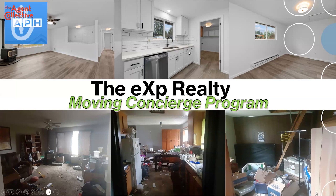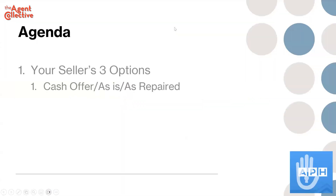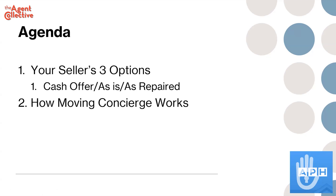Homes like the after photos are going to sell faster as well. We're going to talk about how in meeting with sellers, we talk about three options: cash, sell it as is on the market, or sell it as repaired — the moving concierge version.